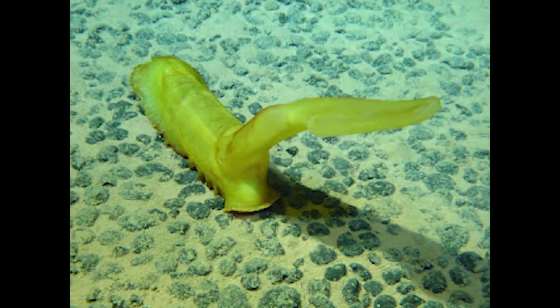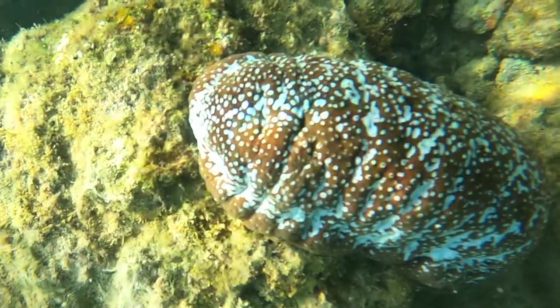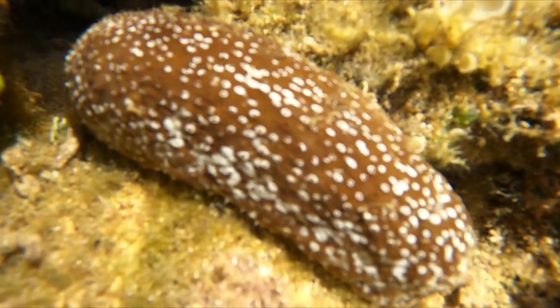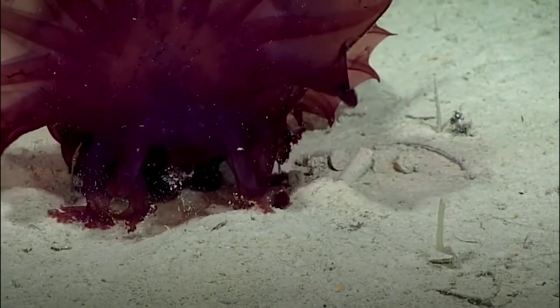So that's the dildo — I mean, sea cucumber. A 400-plus million year old, walking, crawling, floating, amorphous blob with branched or not branched tentacles, and an anus for pooping and breathing. One of the weirdest and coolest things that's ever evolved on the planet.